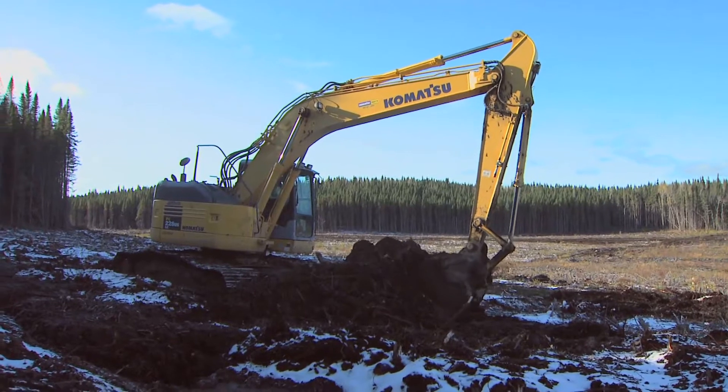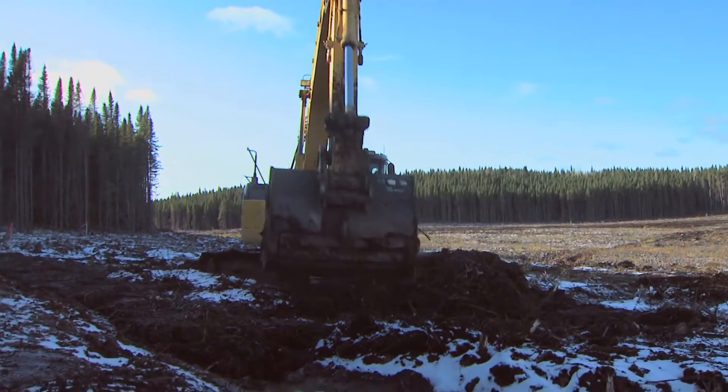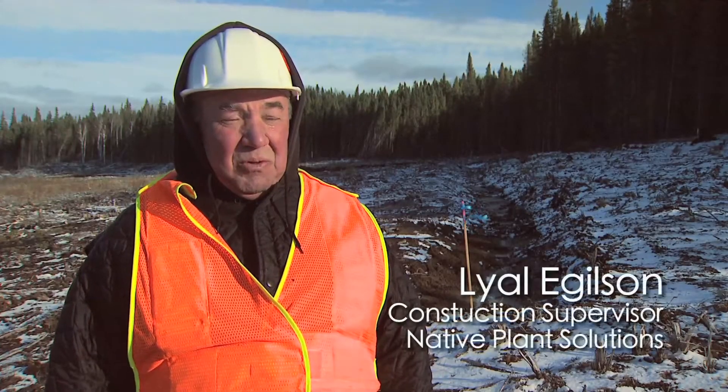Today what we're doing is we're actually transplanting cattails. This time of year the cattails have gone to sleep for the winter and sent all their energy down to the roots, so we're going and excavating down just below the root level and hauling it on site and transplanting it in these trenches, these divots that you can see behind us here.